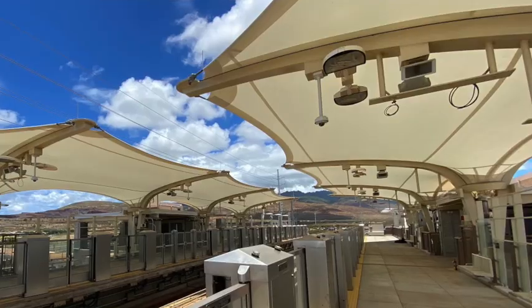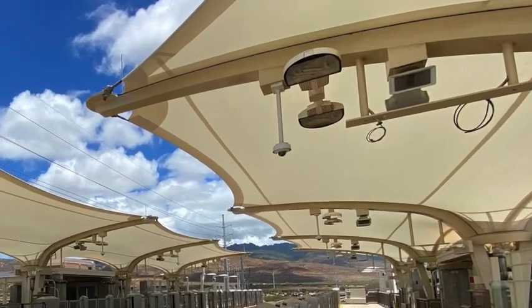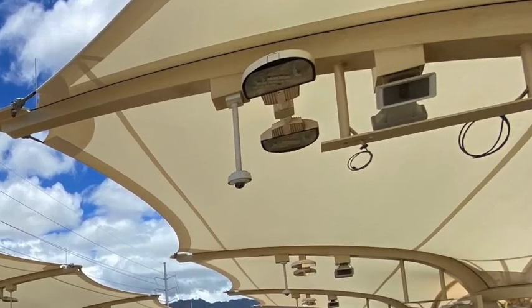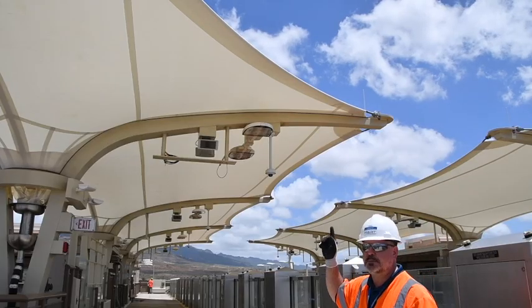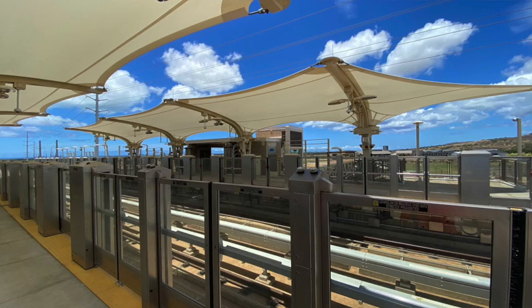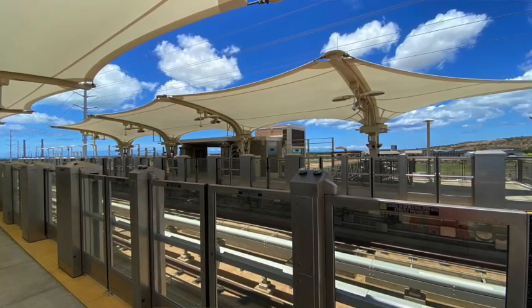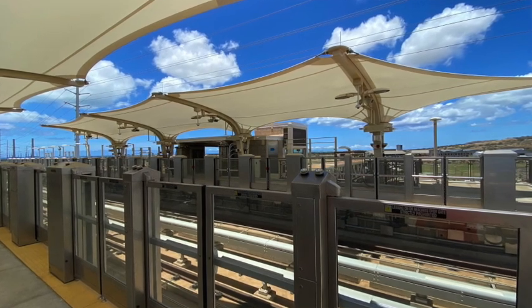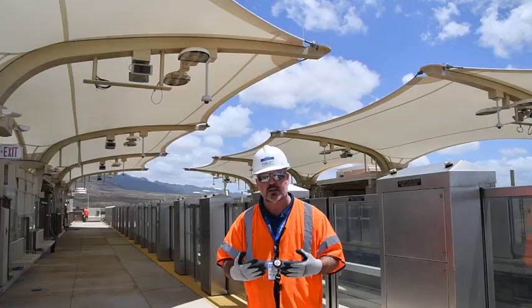When you look above, there's some wonderful lighting and security cameras all over the place — that's going to be very important. There will also be display boards put here. If you look to the very top, you see the canopies. These canopies keep you safe from the weather — rain and also the sun. These canopies may look like a sail, and that's intentional, because it's to honor the sailing past of the Polynesian people.